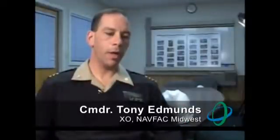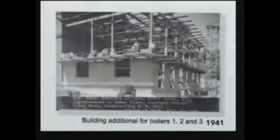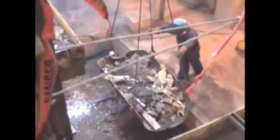At NAFAC Midwest and at Great Lakes, we're really proud of what's been a long history of energy savings projects. Perhaps the most substantial energy saving program was to replace old steam and condensate lines, put in new higher efficiency lines, cut down on the leakage that we had from some of the oldest lines on the base, and put together a really tight distribution system.